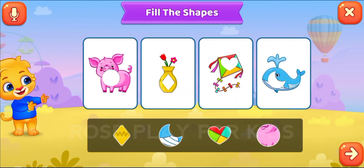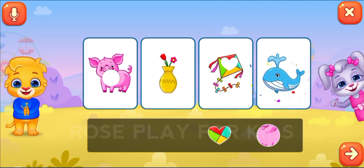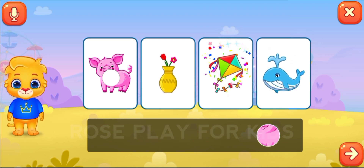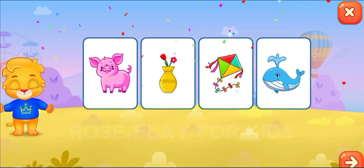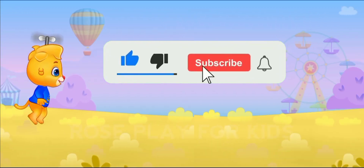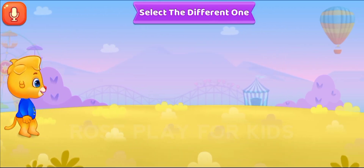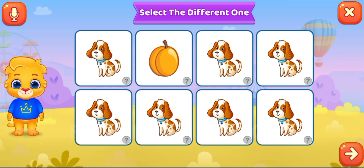Fill the shapes. Wonderful. Select the different one.